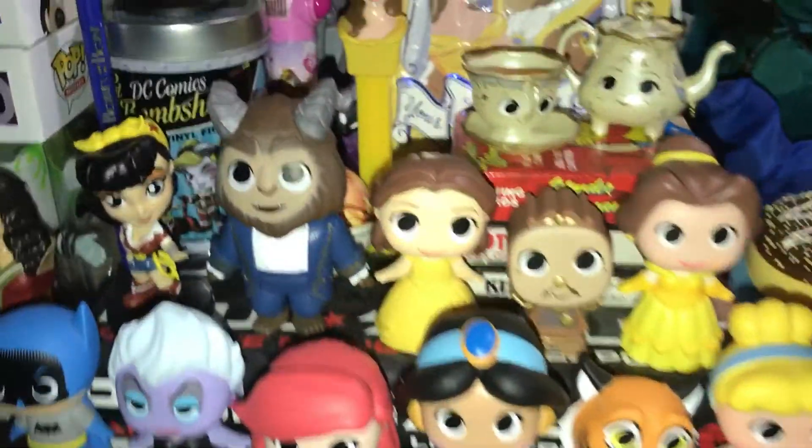I have a Belle paper doll thing, which is pretty cool. And that's about it for my shelf.